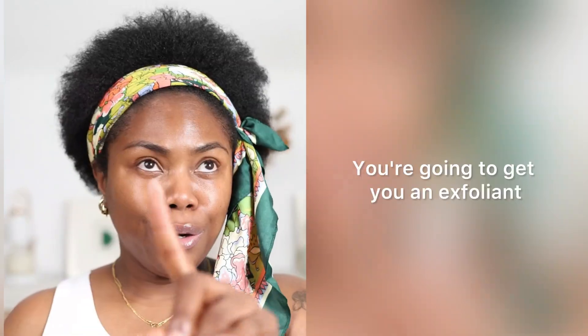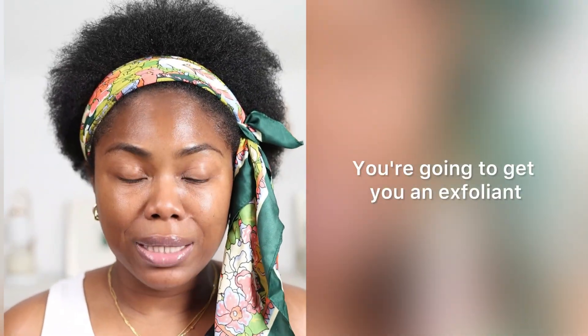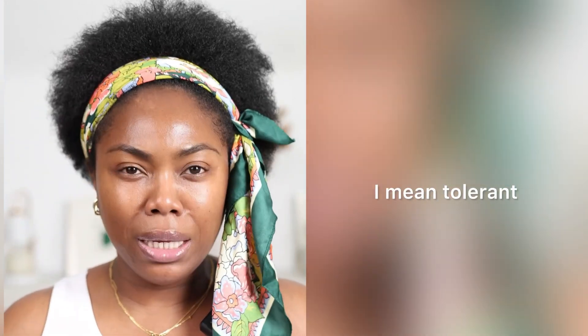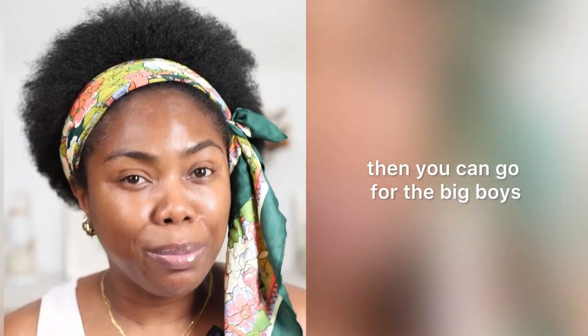So this is what you're gonna do. You're going to get you an exfoliant, one suited for your skin. If your skin is kind of sensitive, go towards the PHA, LHA, enzymes route. If your skin is tolerant — I mean tolerant — then you can go for the big boys.